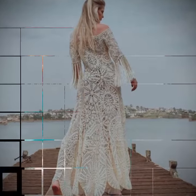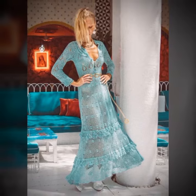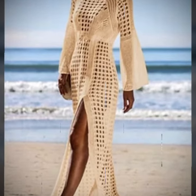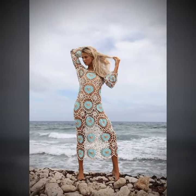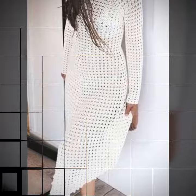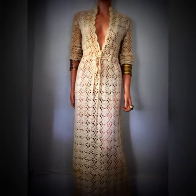If you are interested in learning more about crochet art dresses or how to create one, there are many online resources and tutorials available that can help you get started. You can also consider taking a class or workshop to learn more about the techniques involved in creating these stunning pieces of wearable art.